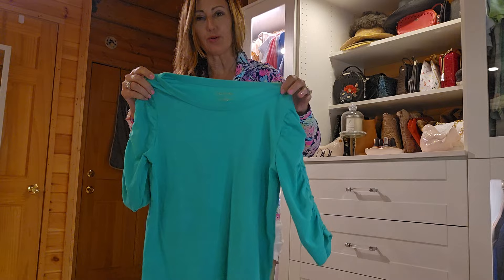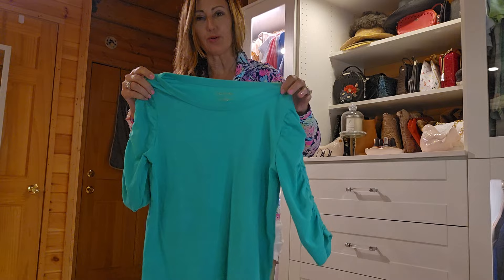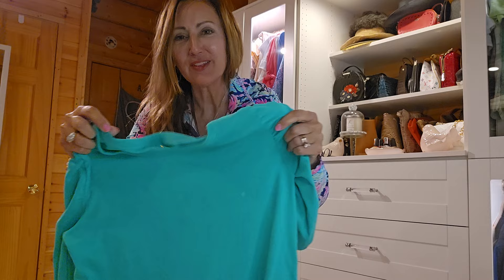I have a Lilly Pulitzer top I pulled and it's a green. It's got ruching along the sleeve. It's a three-quarter length sleeve and I love this top as well. It goes with a lot of their shorts. Very cute on.